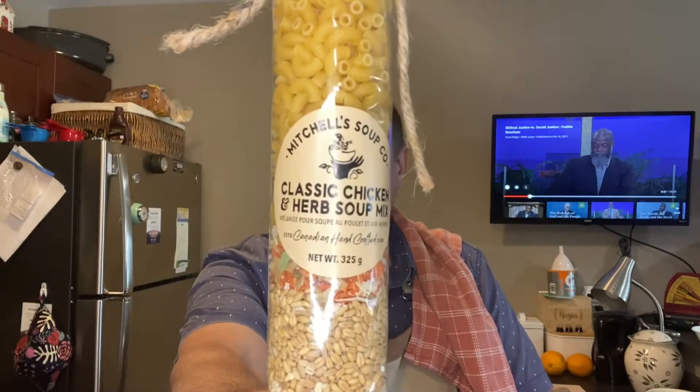Hello everyone, this is Kevin the homemaker husband. It's Saturday, July 10th, 2021. This morning, Michelle and I are going to make Mitchell's Classic Chicken and Herb Soup. This is sort of a product review. Michelle's two favorite foods are lobster and homemade soup, so this product has a very high standard to uphold.